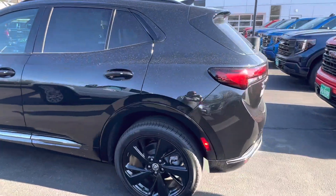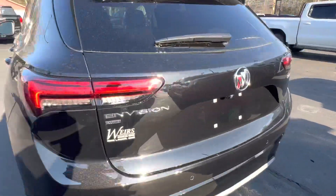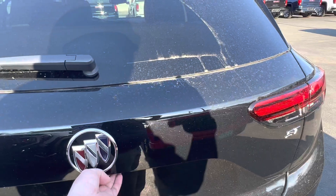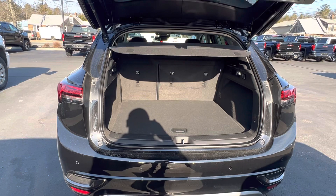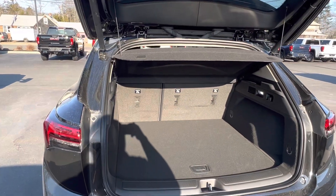Let's take a look at the cargo area here. It has a hands-free, power up and down liftgate. Plenty of cargo space here. It does have a removable cargo cover shade and then some additional storage underneath with the spare tire.